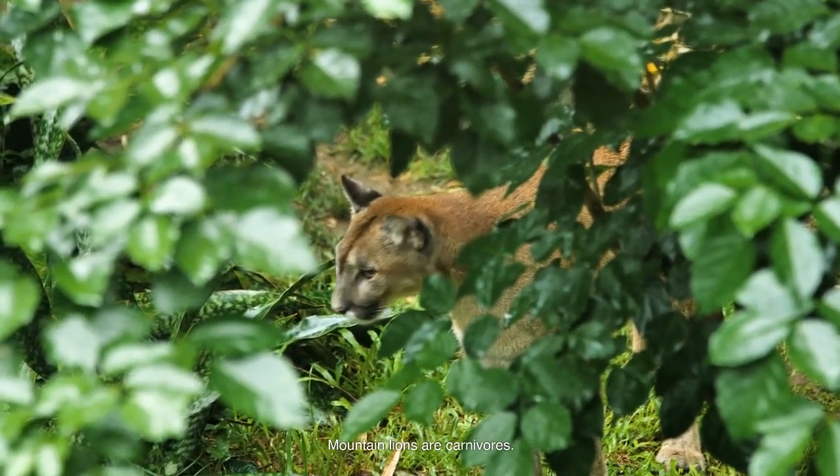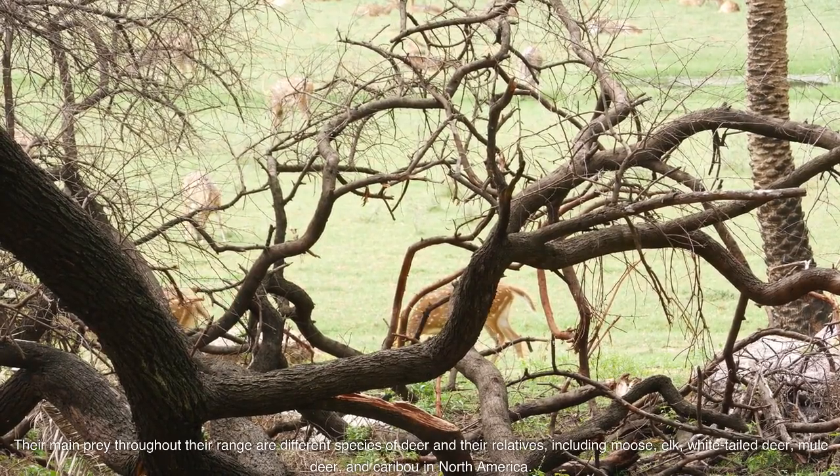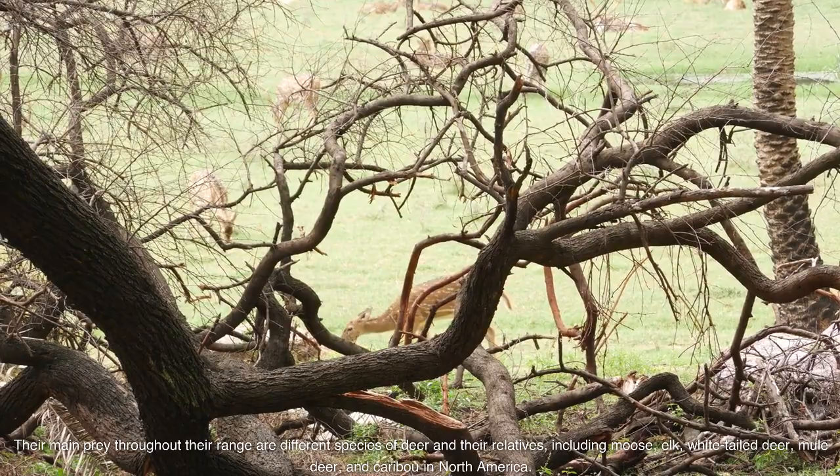Mountain lions are carnivores. Their main prey throughout their range are different species of deer and their relatives, including moose, elk, white-tailed deer, mule deer, and caribou in North America.